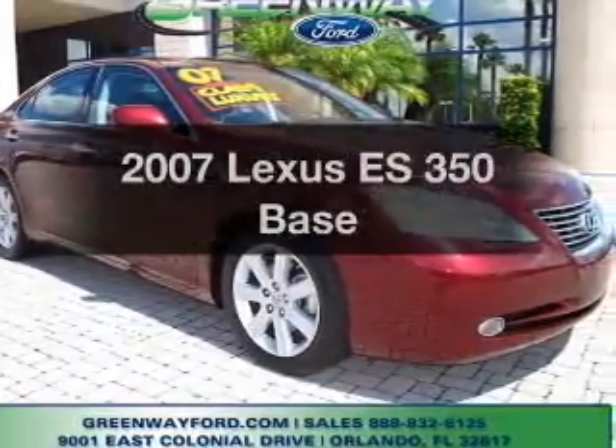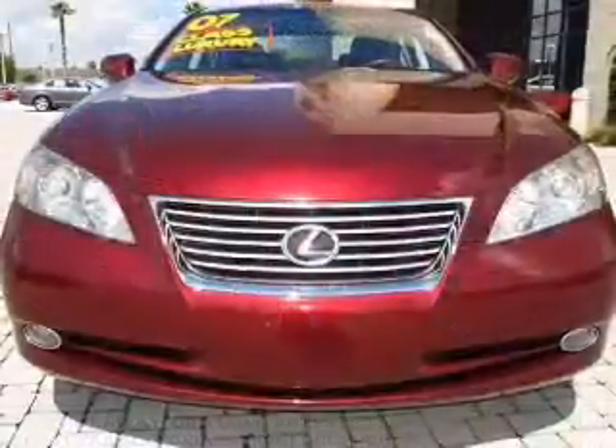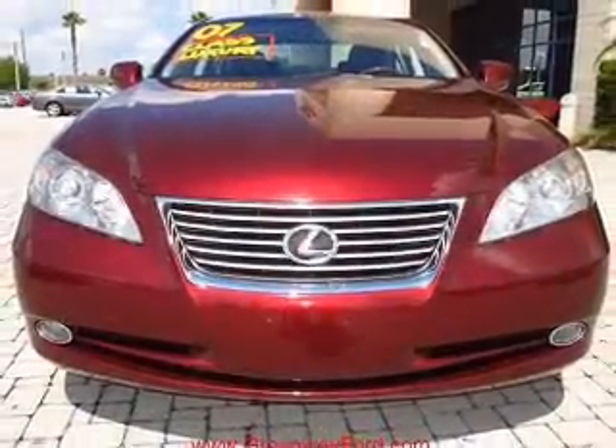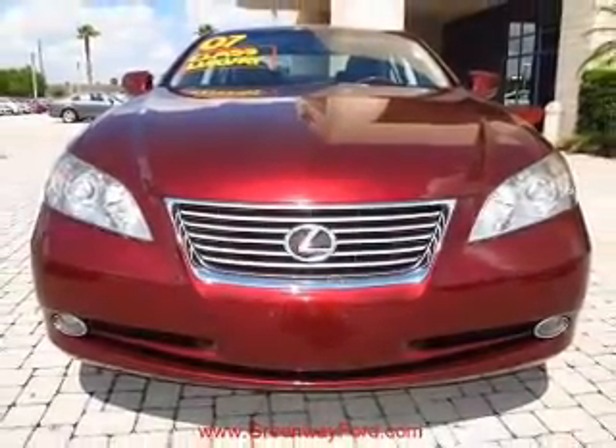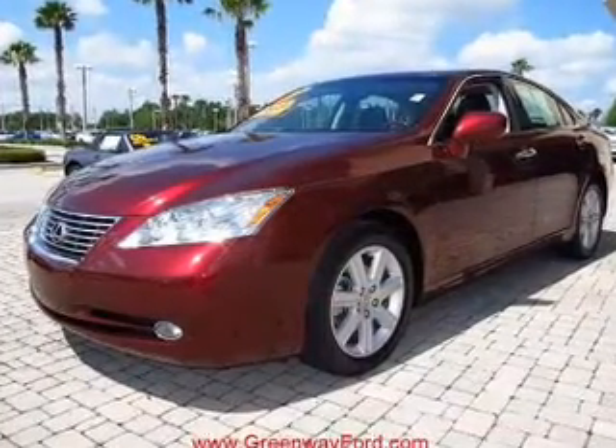Introducing the 2007 Lexus ES350. If you're looking for an automobile with great attributes, look no further. With a solid six-cylinder engine, the powertrain includes front-wheel drive driven by a six-speed automatic transmission.